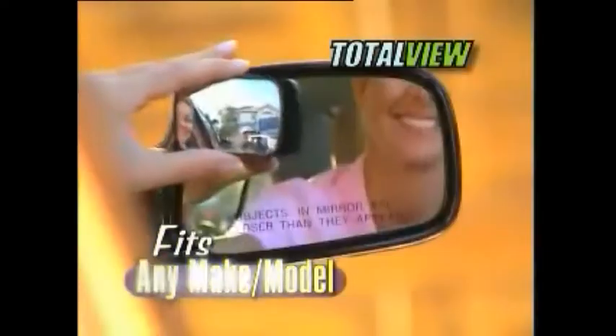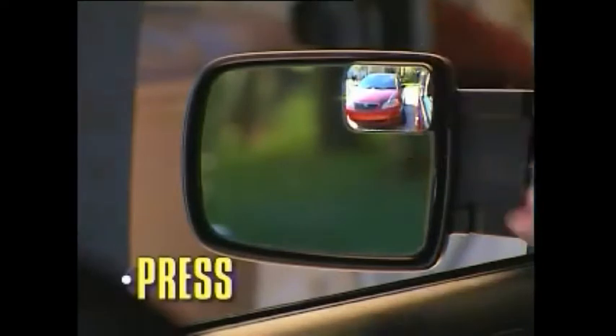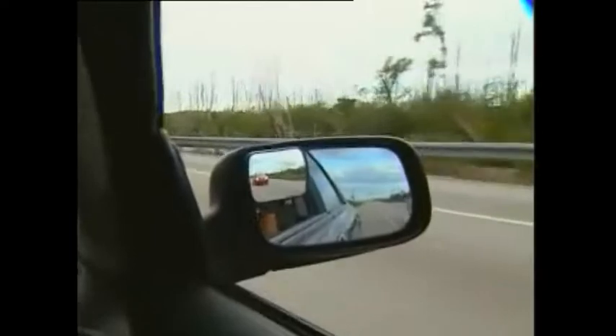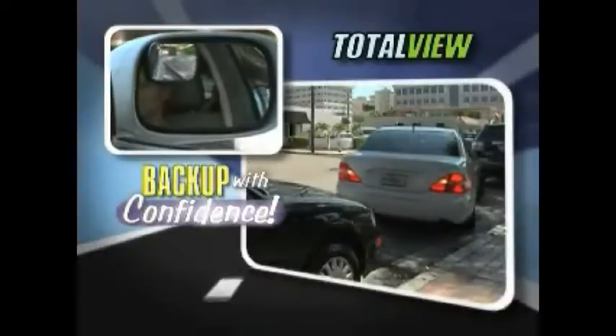Amazing! Totalview fits any make or model side mirror in seconds. Just peel, position, and press. Now, with just a simple glance, you can safely change lanes, comfortably pass without turning your head, or back up with confidence.